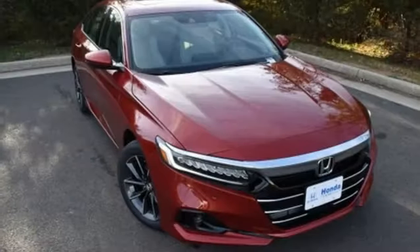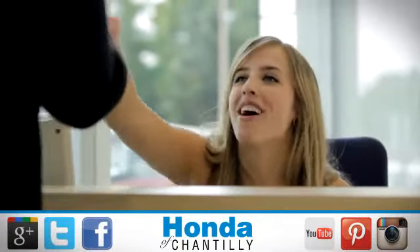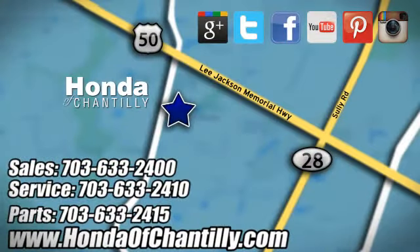Honda has a world renowned reputation for reliability. Take it for a test drive today at Honda of Chantilly. We're conveniently located just south of Dulles Airport at 4175 Stonecroft Boulevard in Chantilly.